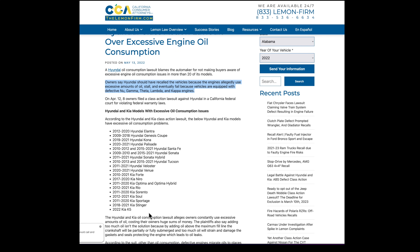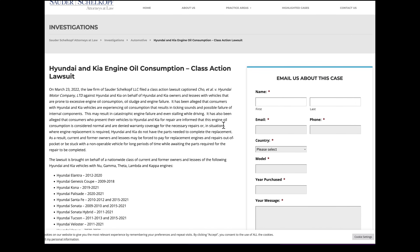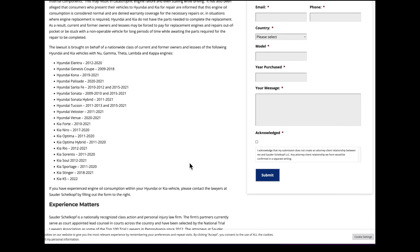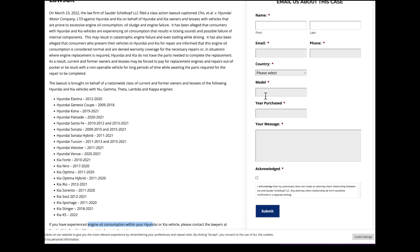A lemon law firm has more information about the lawsuit. Here's what it says: 'Hyundai should have recalled the vehicles because the engines allegedly use excessive amounts of oil, stall, and eventually fail because vehicles are equipped with defective Gamma, Theta, Lambda, and Kappa engines' — that's essentially all the engines, and this list covers almost every car Hyundai and Kia have made in the last decade. Another firm states it has been alleged that consumers are experiencing oil consumption that results in ticking sounds and possible failure of internal components, potentially causing catastrophic engine failure and even stalling while driving — and Hyundai dealers aren't fixing the cars.